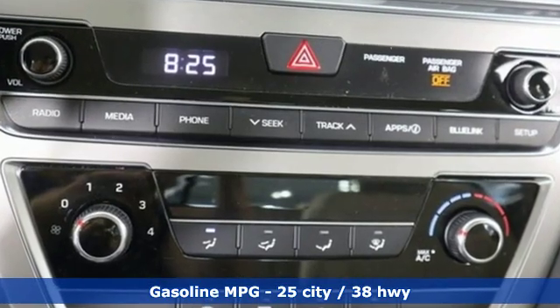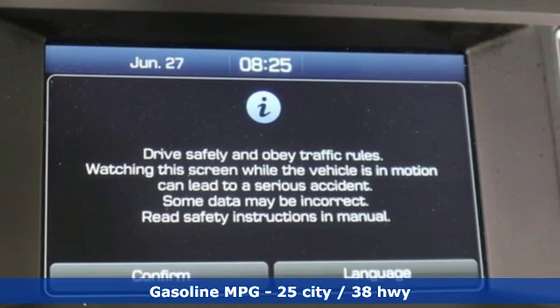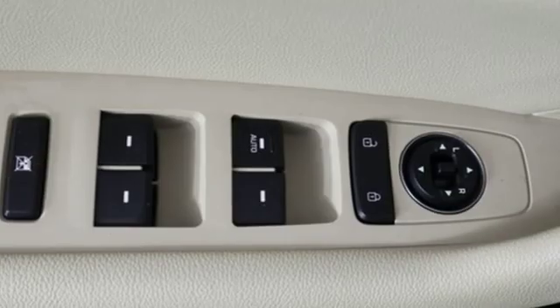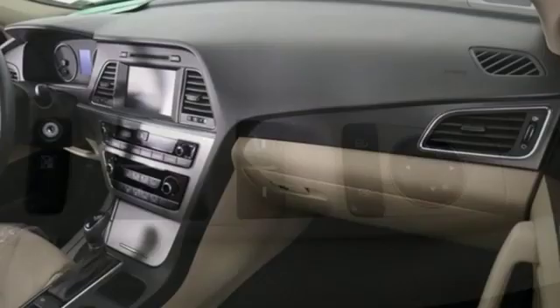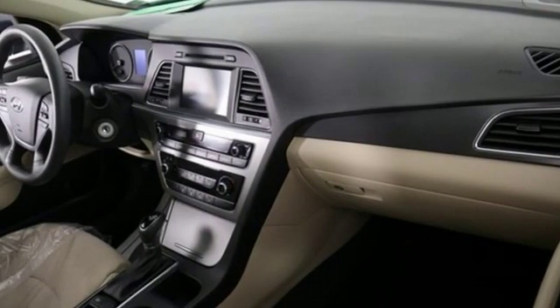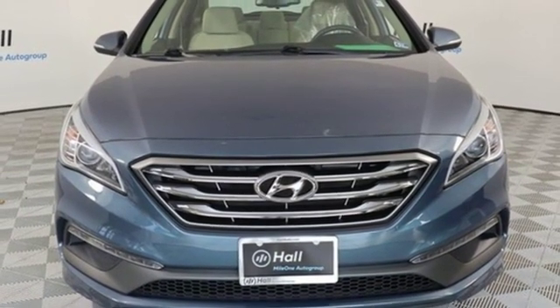Streaming audio. Wireless phone connectivity. Manual tilting steering column. Three 12-volt power outlets. Manual telescoping steering column. Inline four-cylinder engine. Aluminum wheels. Gas pressurized shocks. And power heated mirrors. Experience it for yourself today.